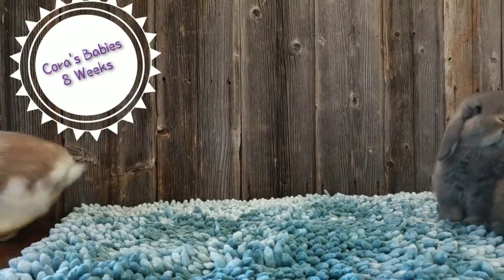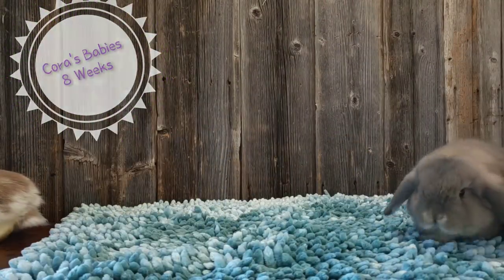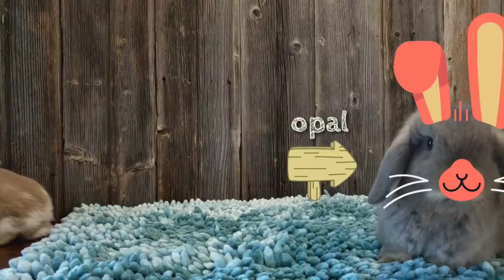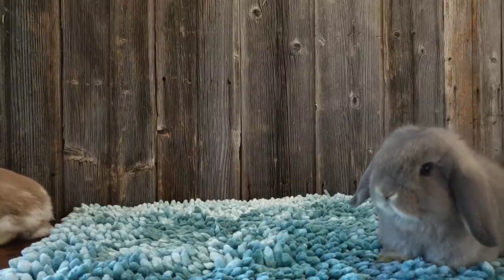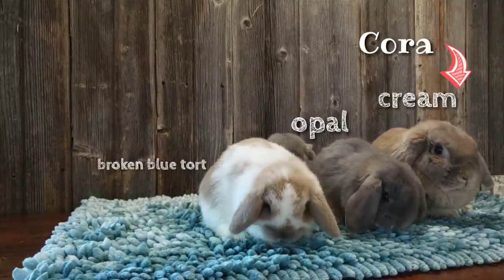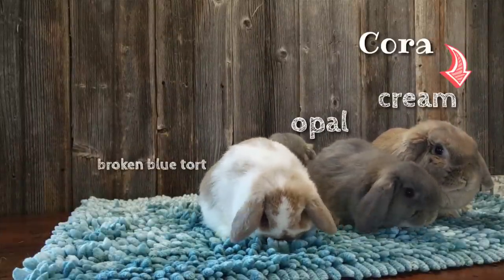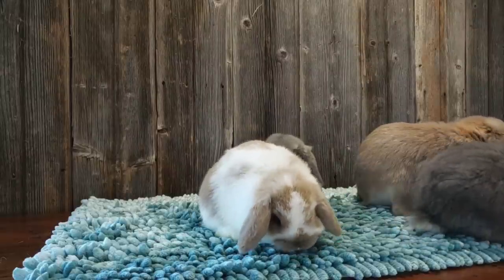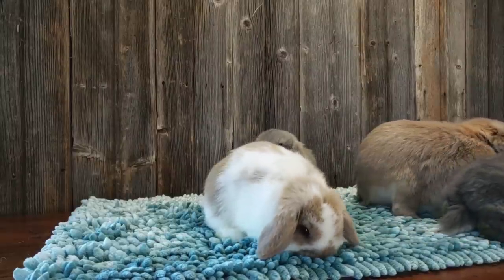Hi everybody, this is Cora's litter. She has three babies, all little does or females. Two are solid opal, one is a cute little broken blue tort there on the left, and then Cora, the mom, is a solid cream. Her babies are just over eight weeks old here.